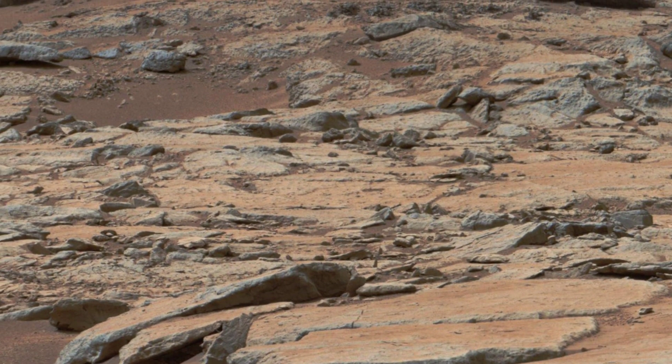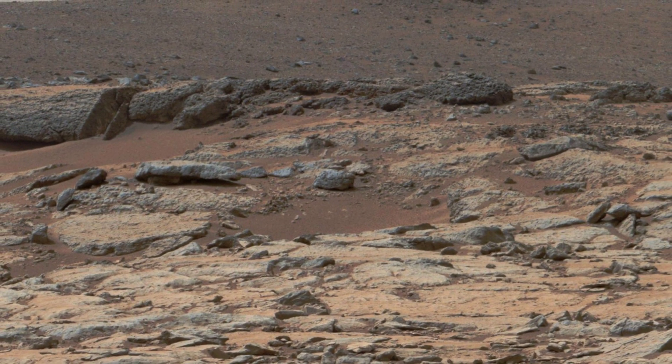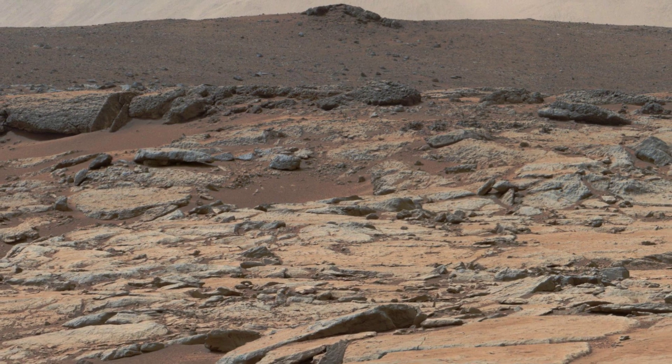NASA's Mars Perseverance rover acquired these images using its onboard left Mastcam-Z. The camera is located high on the rover's mast head.